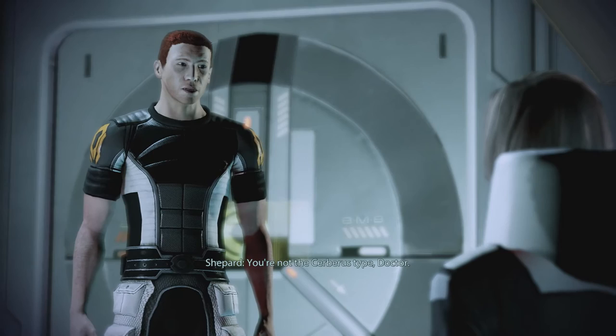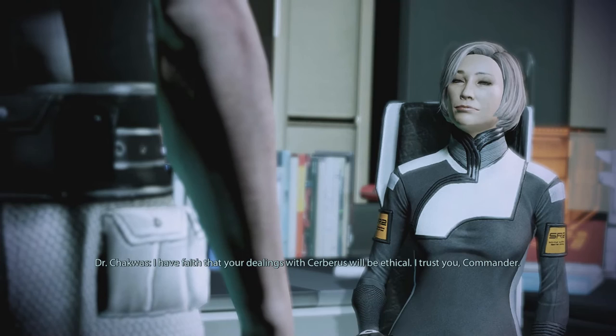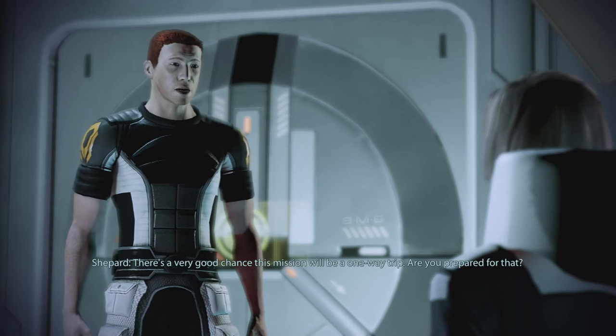You're not the Cerberus type, Doctor. I don't work for Cerberus. I work for you, on a mission that may be crucial to the survival of the human race. I have faith that your dealings with Cerberus will be ethical. I trust you, Commander. I love that — 'I don't work for Cerberus, I work for you.' And how much she trusts me. Chakwas is just like our mom. There's a very good chance this mission will be a one-way trip. Are you prepared for that?